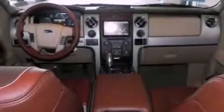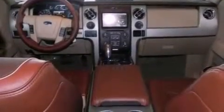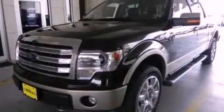An engine immobilizer theft deterrent system, an anti-lock braking system, heated side view mirrors, and aluminum wheels.